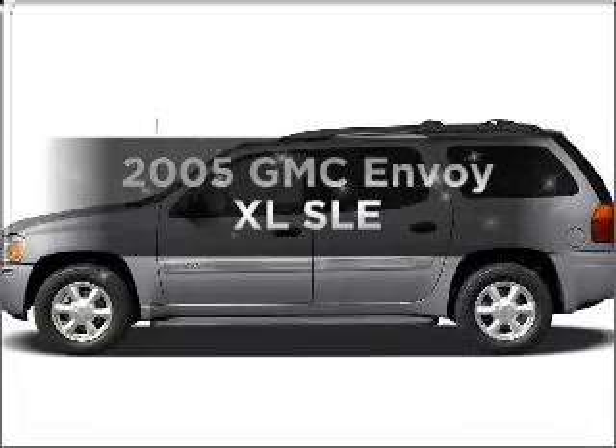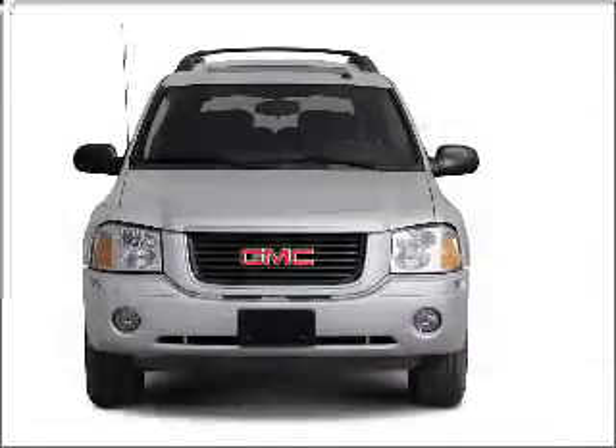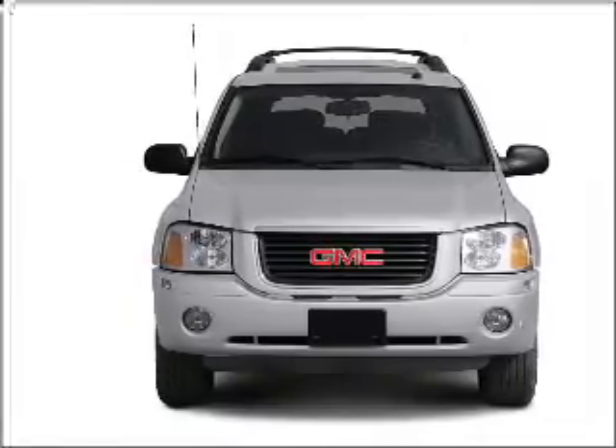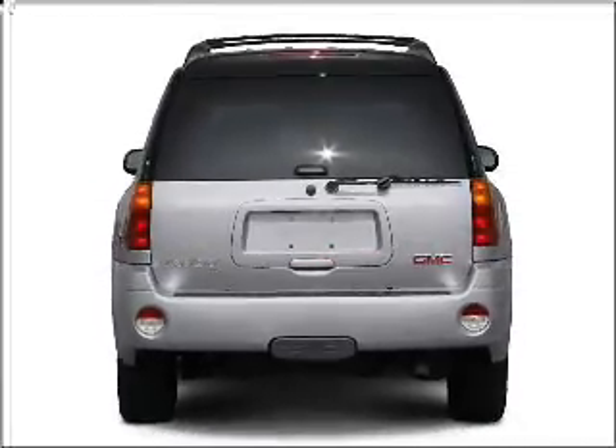Check out this 2005 GMC Envoy XL — everything you need under one roof with this great vehicle. With a reliable six-cylinder engine that responds smoothly to its automatic transmission, and premium wheels that give a more luxurious look.